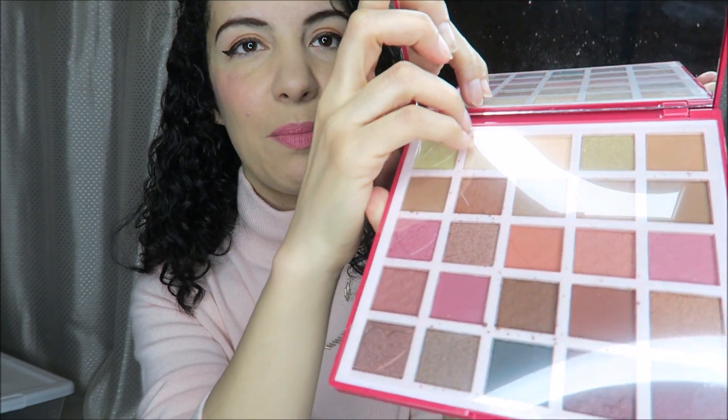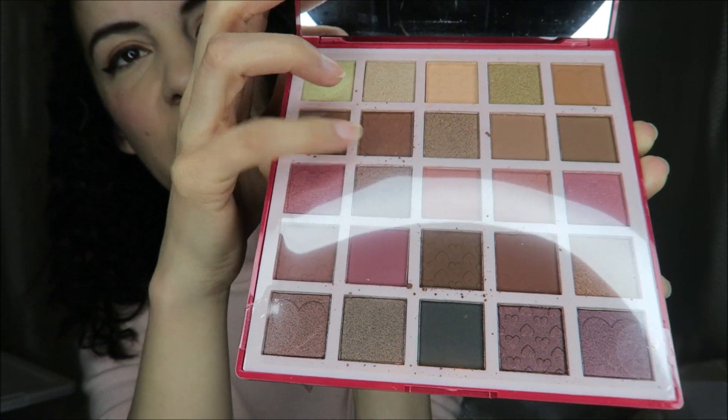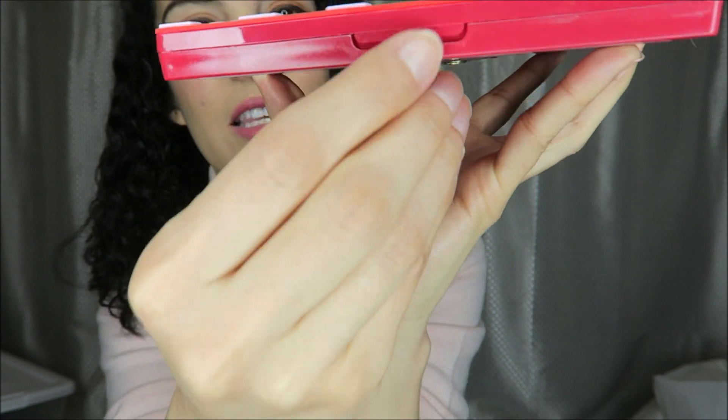It has a nice big mirror and look at those pretty colors. It's a little bit — nothing's like broken — but there's a little bit of dust in here, and I think this part actually is broken, but that is so cute. I'm going to actually use it of course, and it will also be cute on my vanity.